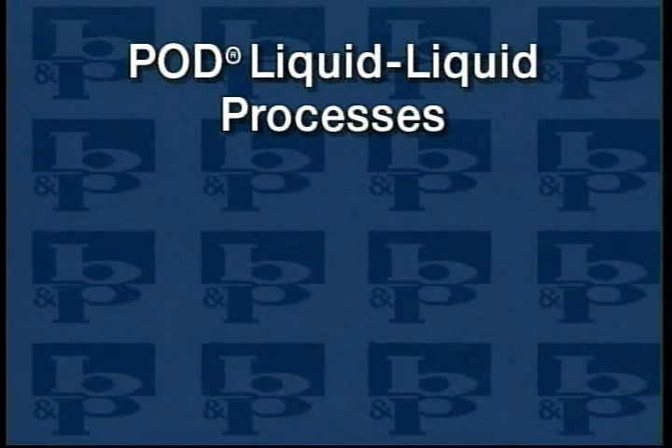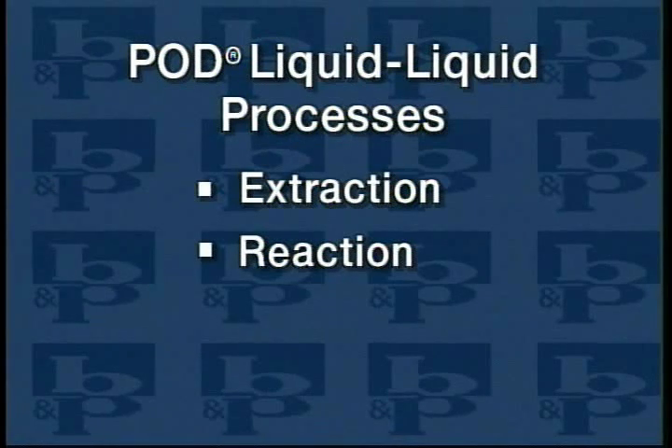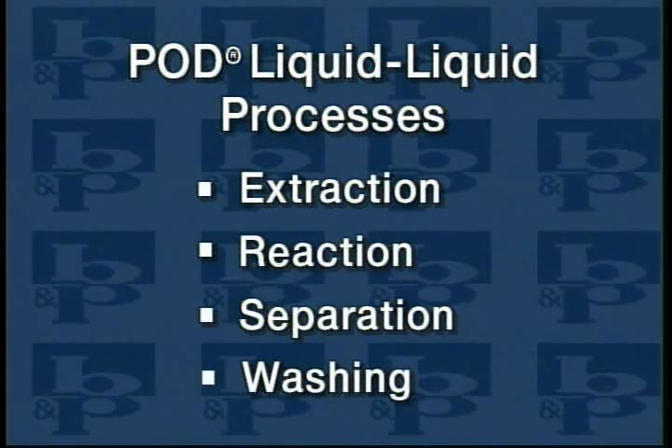The pod contactor is generally used for liquid-liquid processes including extraction, reaction, separation, and washing. To better understand how this versatile machine can handle such a wide range of processes, let's look at the unit in more detail.